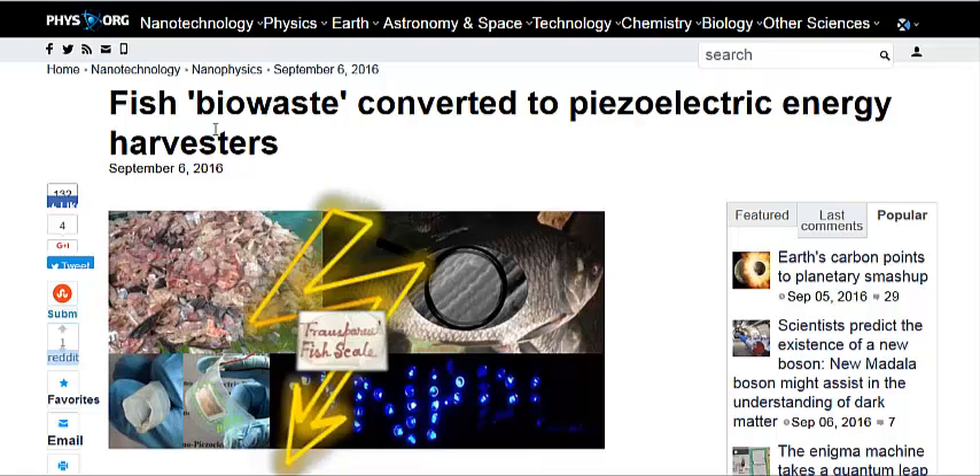They have a process that takes the collagen found in fish scales, which is just a waste product, and converts it into a clear material that has a piezoelectric energy phenomena. Basically, when you move it, stretch it back and forth, it creates an electrical charge, and it is biodegradable.